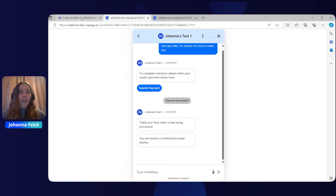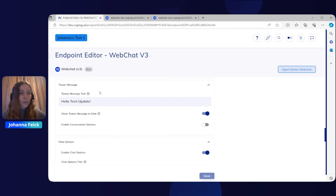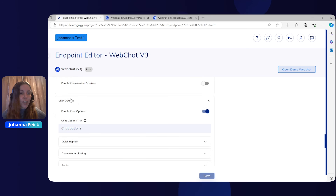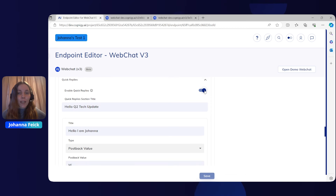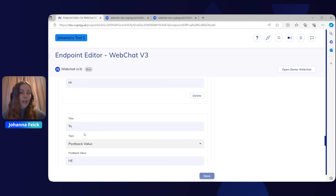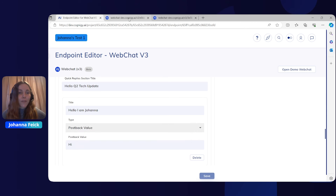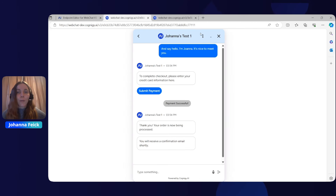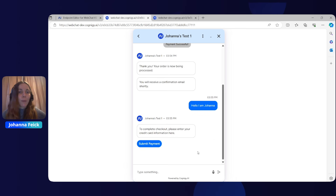We also have quick replies. You can scroll through your endpoint settings in web chat V3 to chat options, where you will find quick replies. These quick replies can be enabled through a toggle, and you can set a title for the section in which they will appear for the user. Then you can set different quick replies with a title and postback value. When confirmed, the user will find the chat options with the three-dotted menu, where they can see the section title and the quick replies that were set earlier, which can be posted in the chat.